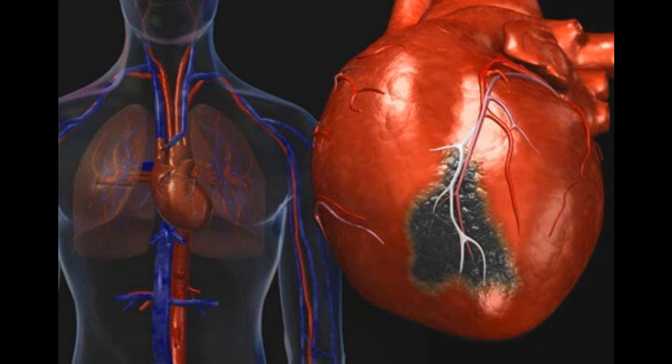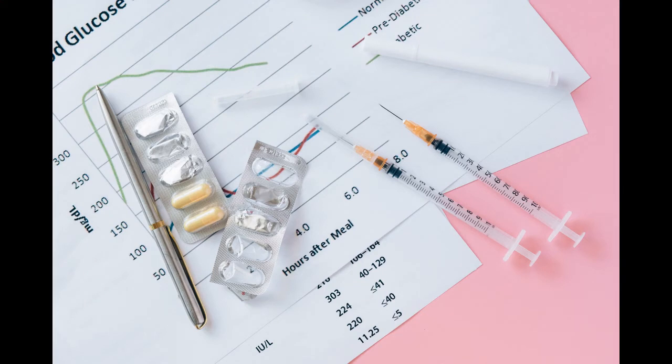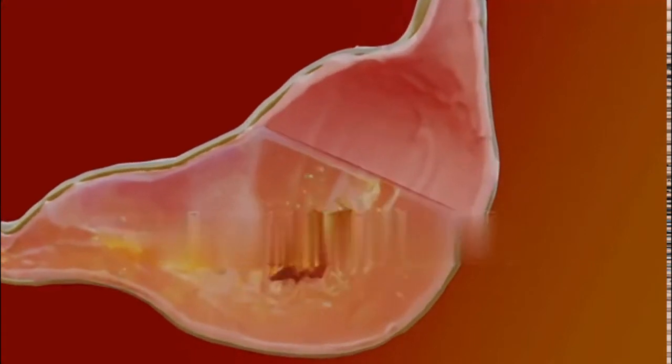Poorly controlled diabetes can lead to serious consequences, causing damage to a wide range of your body's organs and tissues, including your heart, kidneys, eyes, and nerves. But why is blood glucose level high — how does this happen?